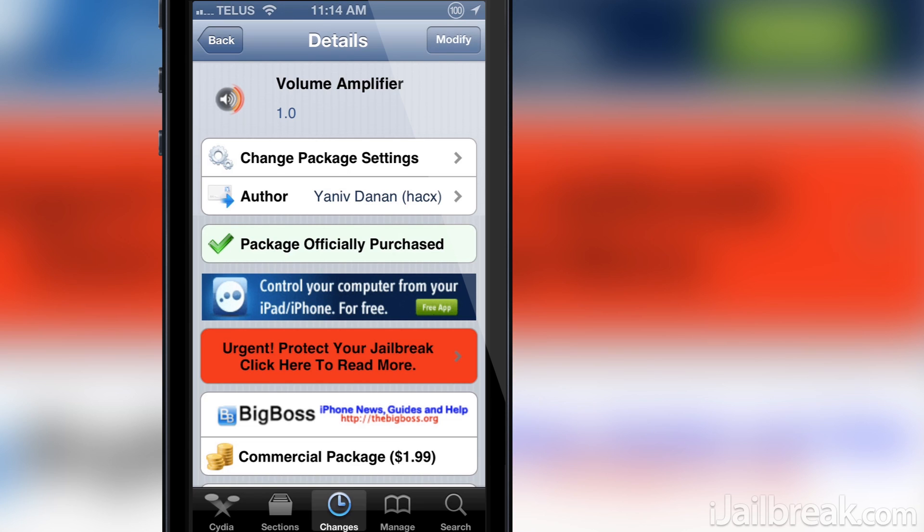I couldn't recommend Volume Amplifier enough to you. It is going to be an essential tweak from now on for my jailbroken iPhone. You can find it in the BigBoss repo for $1.99 and it's worth every penny, trust me.